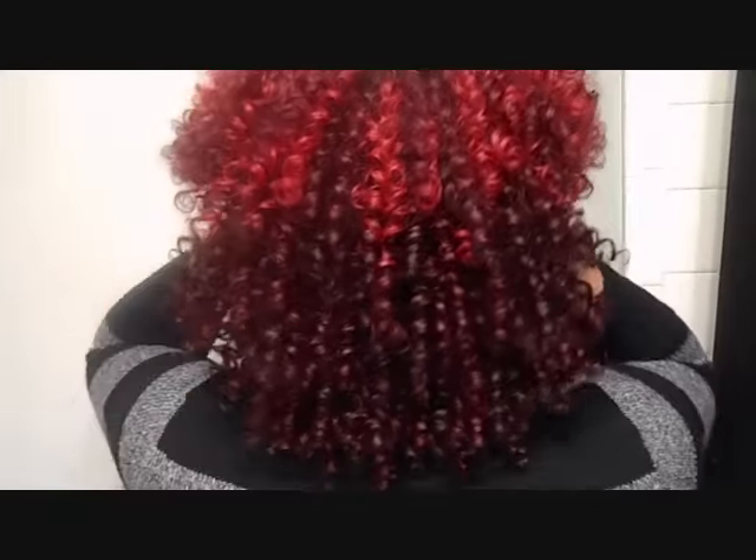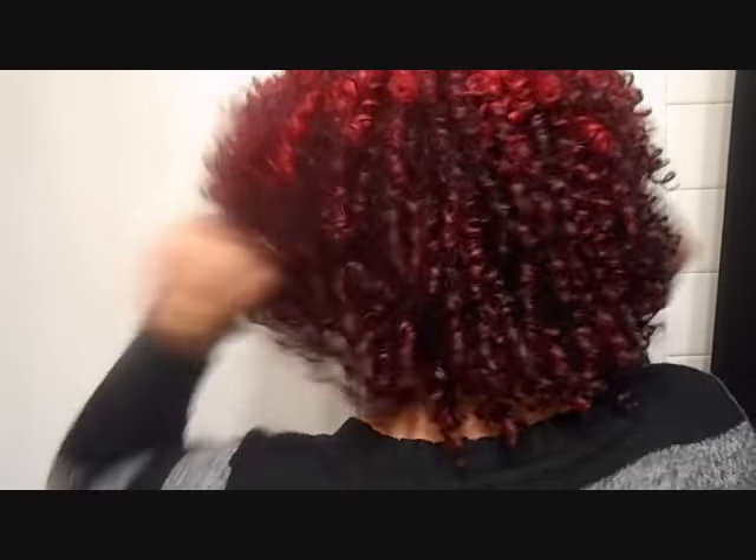These curls are not going anywhere. I'll try to shape it, you know, cut it a little bit so it can go with my face frame. I did cut it a little bit in the front.